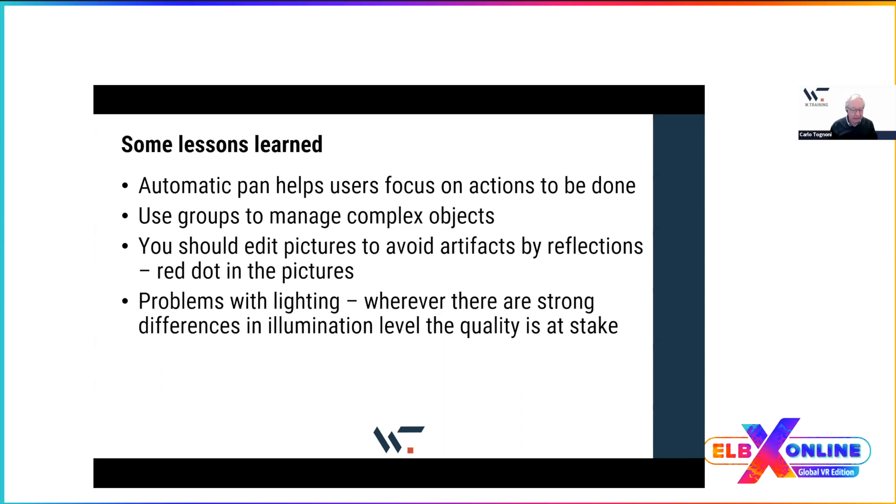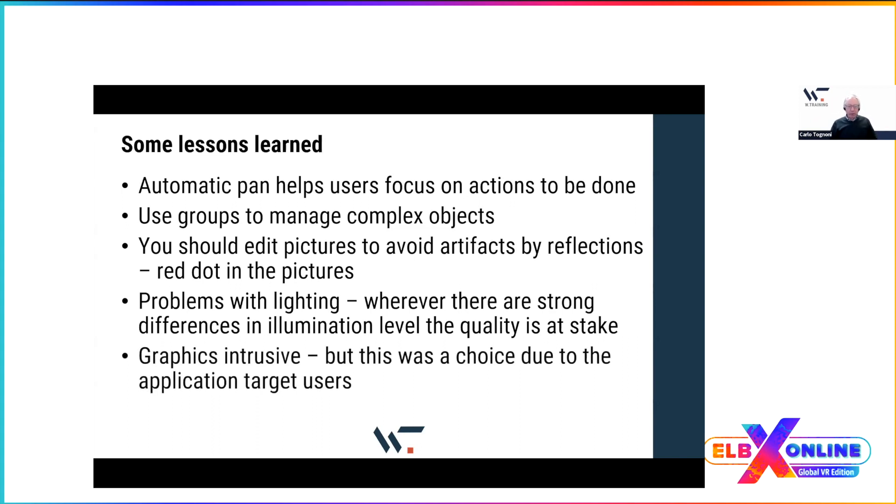Quality is at stake every time you have different lighting levels in a picture. The last point — the intrusive red graphics was intentional. Red doesn't fit the landscape, but that intrusive graphic helped users who see a VR application for the first time immediately detect what belongs to the landscape and what doesn't, enabling them to place their point of sight on the hotspot to get the action done. This simplified use of the application at the highest level.